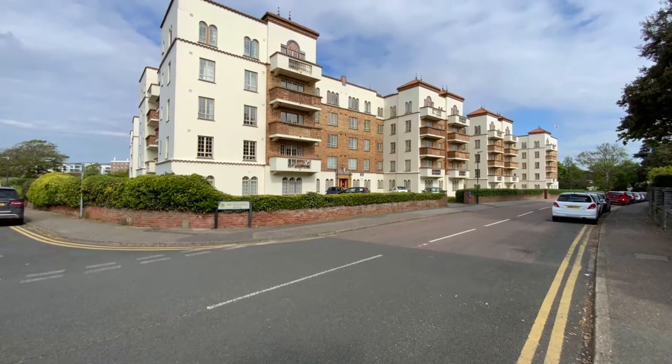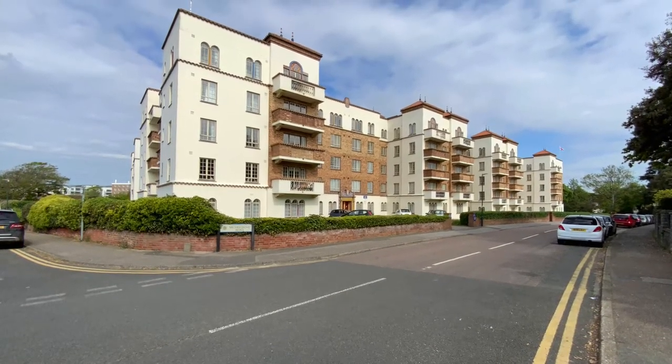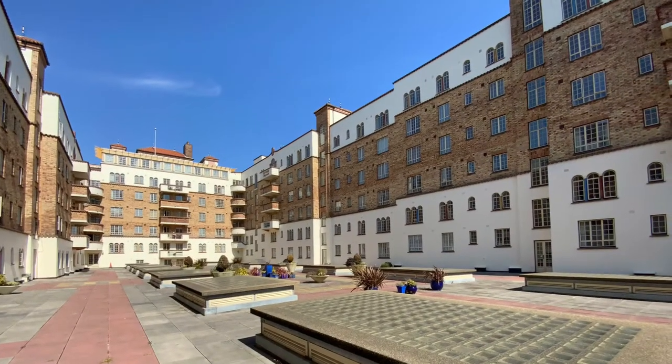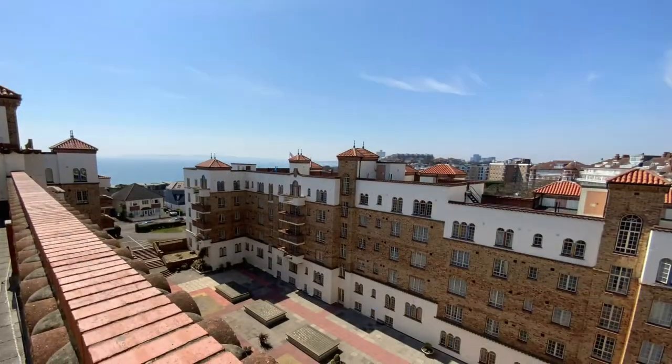Richard Godsell offered to let a lower ground floor one-bedroom apartment available now. San Remo Towers is a stunning Mediterranean-style building close to Boscombe Pier, the promenade and beach.